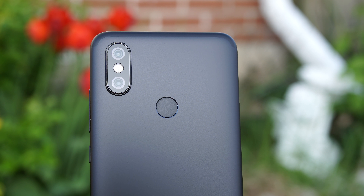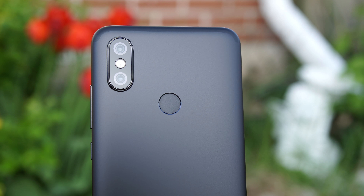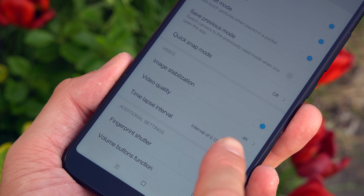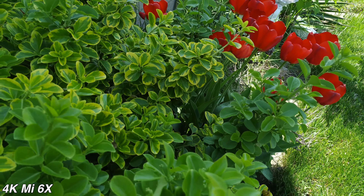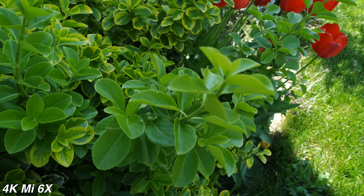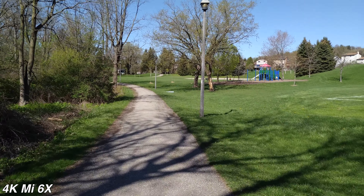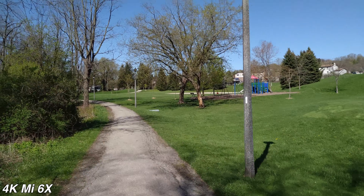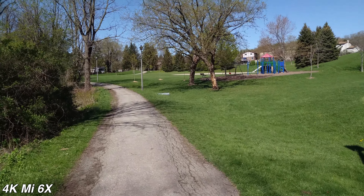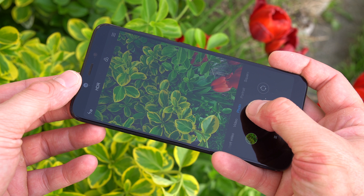Moving on to the rear cameras — the rear cameras are exceptionally good for a phone around $300. We have a 12-megapixel camera at f/1.8 and a 20-megapixel camera at f/1.8. The phone can record in 4K and we also have electronic image stabilization for 4K recordings, however the image stabilization isn't that great. Here's a quick clip so you can see how the image stabilization works and how the internal microphone performs. All right — here's a quick 4K video sample with the Mi 6X, filmed outside with electronic image stabilization enabled.